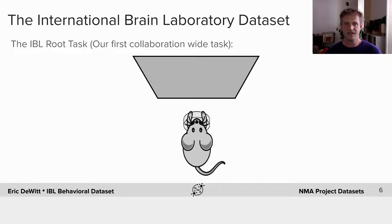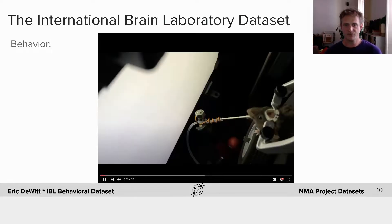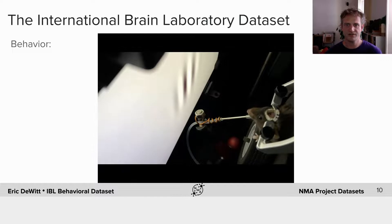The animals sit facing the screen and a stimulus appears. They then have to move the wheel, which is in closed loop, to move the stimulus to the center of the screen, at which point they receive a water reward. If they move the stimulus off the screen the same number of visual degrees of shift, they will receive a noise burst and a small timeout. You can see the mouse moving the wheel in closed loop with the stimulus. There's an audible beep when the stimulus appears, because when it's low contrast they may not be able to see it very well. The animal receives its water through a lick spout placed comfortably in front of it.